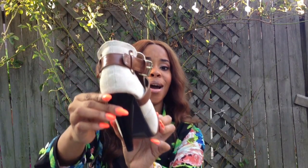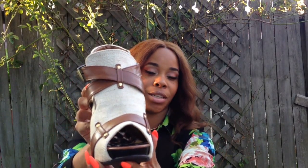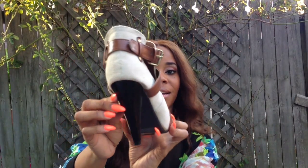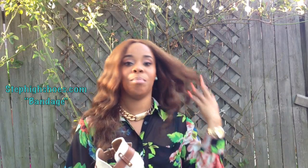That is it. I will give you ladies one closer look. If I have pictures, I'll try to insert them. If not, you get the gist, or you can go on the site and look up the shoe. The shoe is called Bandage and the online site is stephighshoes.com. I'll have all the information below.